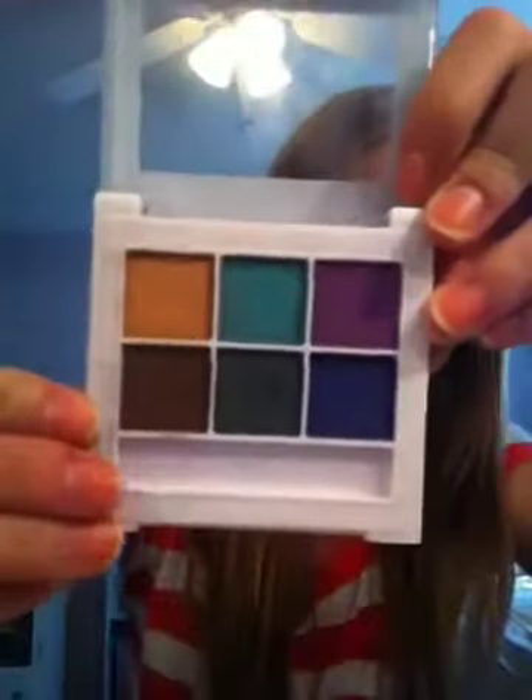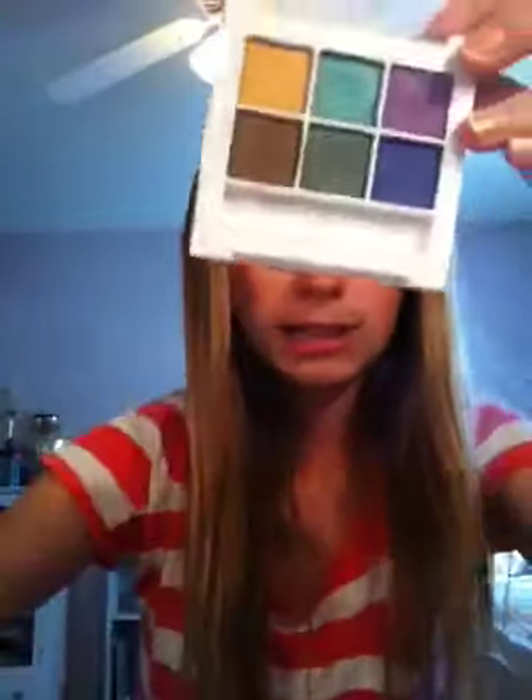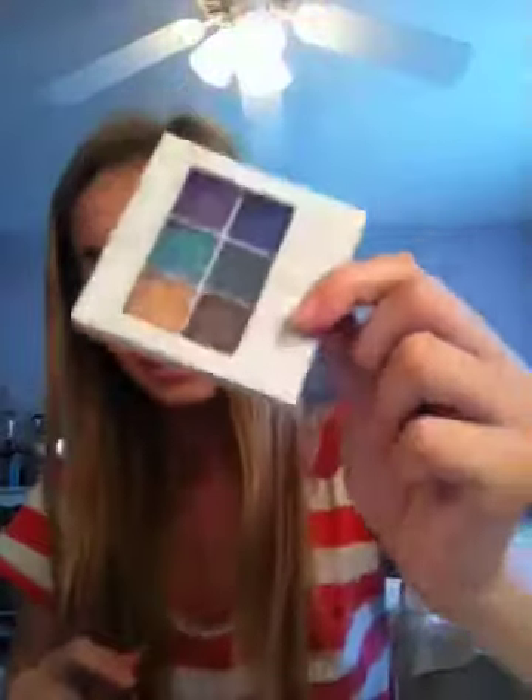This is an ELF little palette and it has six colors. I don't like it because the shadows don't last all day. They're pretty pigmented, but they just don't last all day even with primer — they come off. That's what I don't like about this palette.